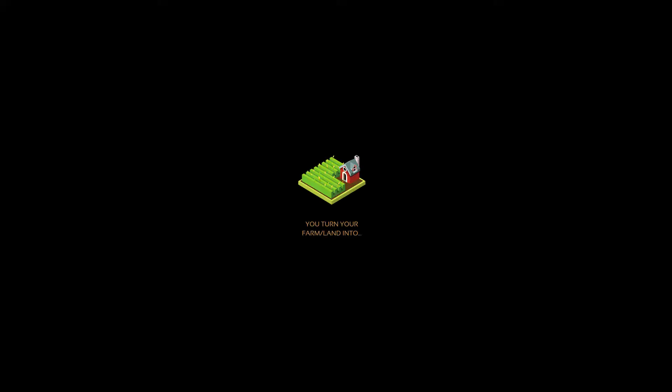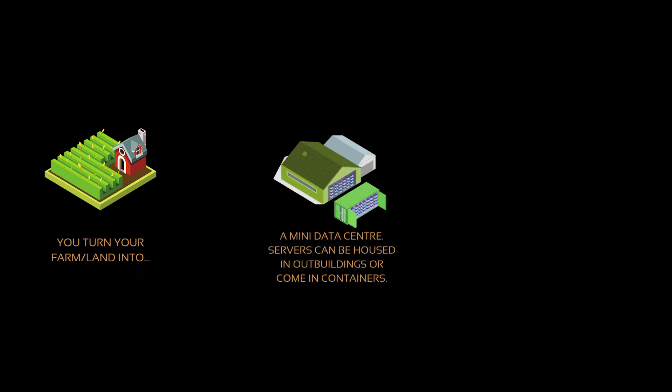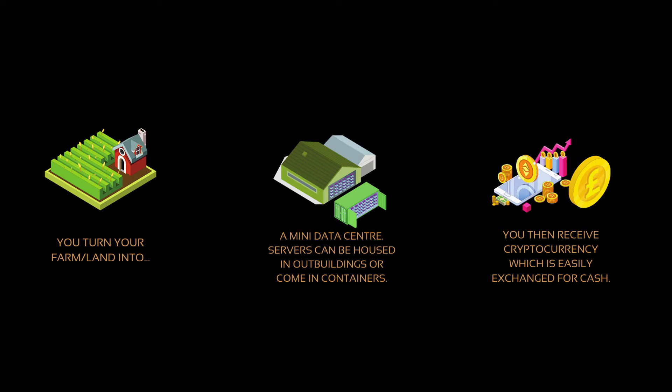In its simplest terms, you effectively turn your farm or land into a mini data center, and you then get paid for renting out your computer processing power.